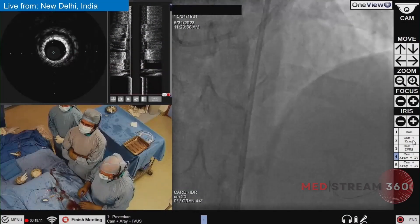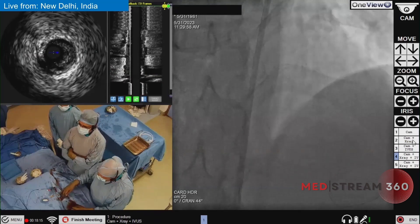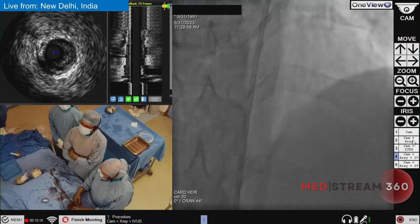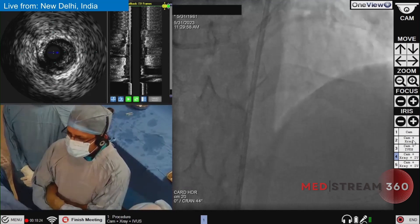Good morning from India. This is an interesting case of a young 42-year-old male, diabetic and hypertensive, who presented with a history of myocardial infarction in December 2022.